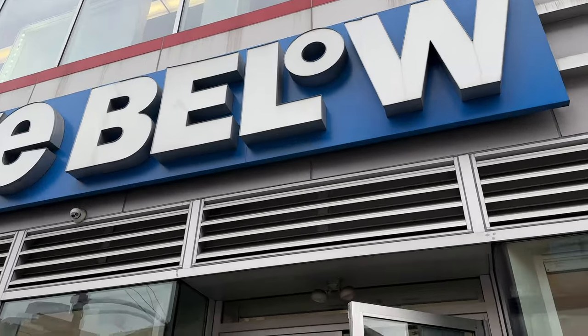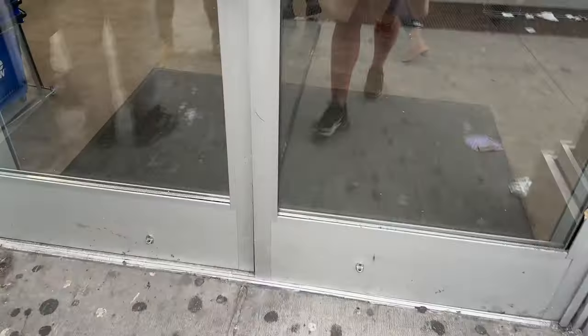Hello everyone, welcome to my channel. Today's walkthrough will be held at Five Below. If you're interested in what's new, stay tuned.